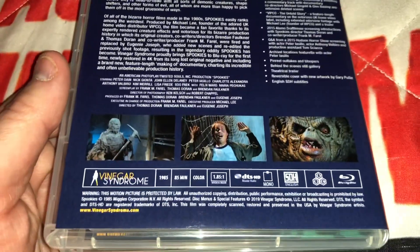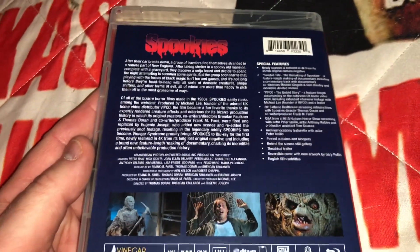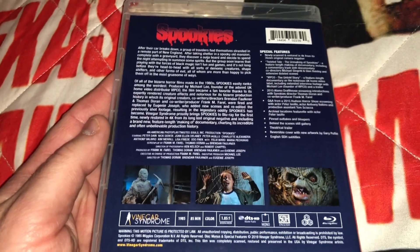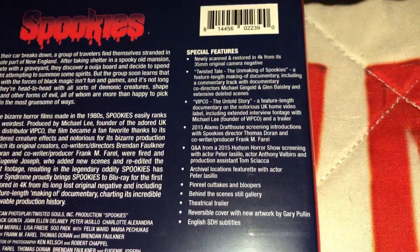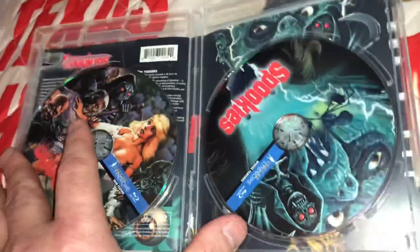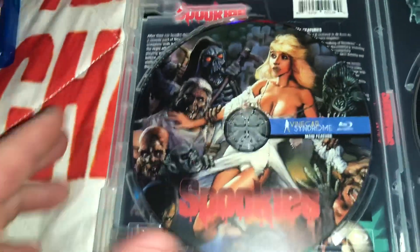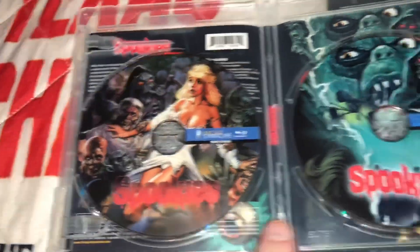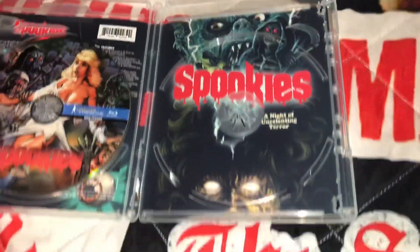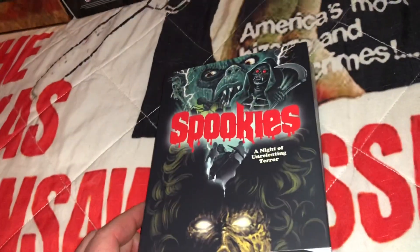It is all region. The movie's from '85 — I must have seen it right around that time, probably late '80s. I forgot all about this movie; it was fun to revisit. Once I got about 10 minutes in I was thinking, hey, I did see this before. You can see the special features there if you want to pause it. You've got the Blu-ray movie disc and then the Blu-ray special features disc, and there's a reversible cover.